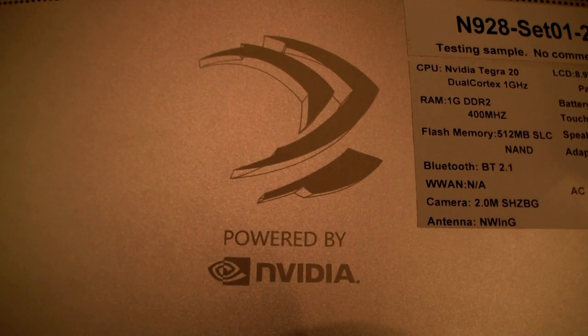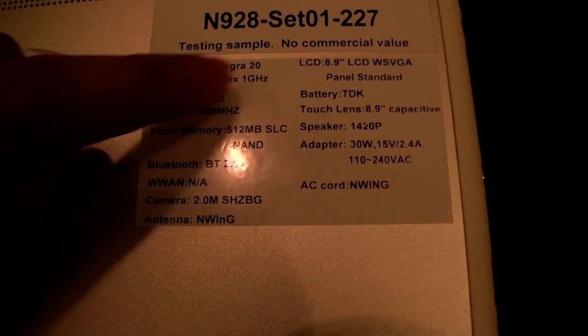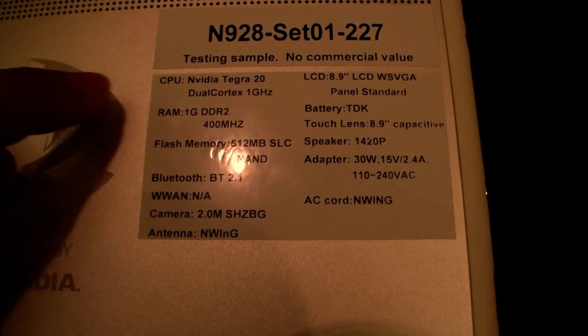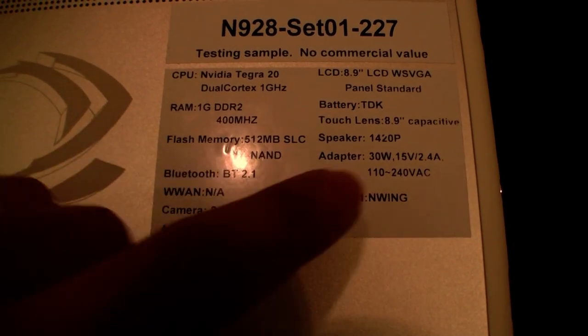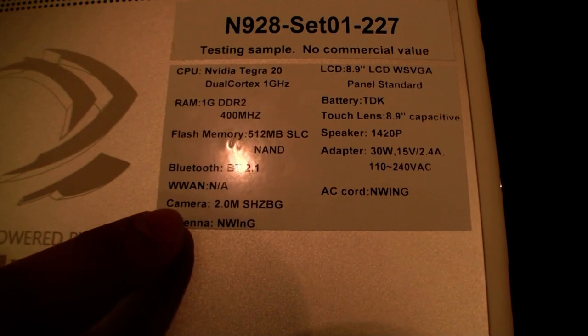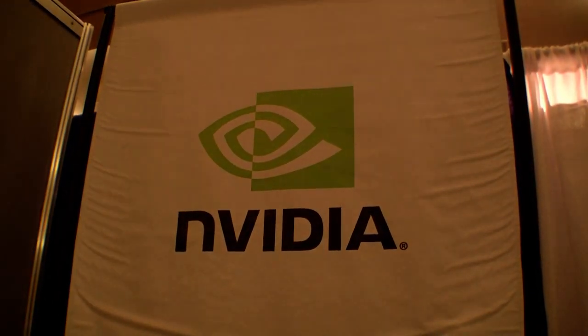At the back there's an aluminium back — it says 'Powered by NVIDIA.' Here are the specs: NVIDIA Tegra, 8.9 inch display, 1GB of RAM, 512 megabytes of flash, Bluetooth 2.1, and a 2 megapixel camera. That's the NVIDIA Tegra 2 tablet here at the NVIDIA booth at the Netbook Summit in San Francisco.